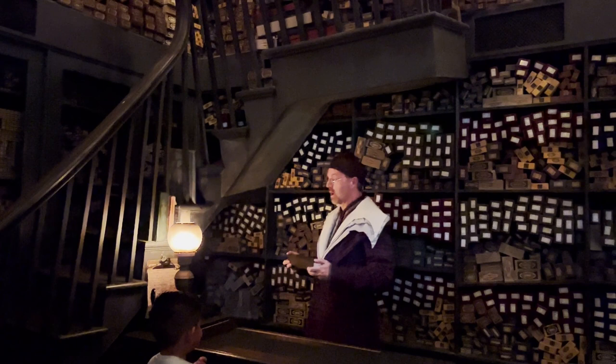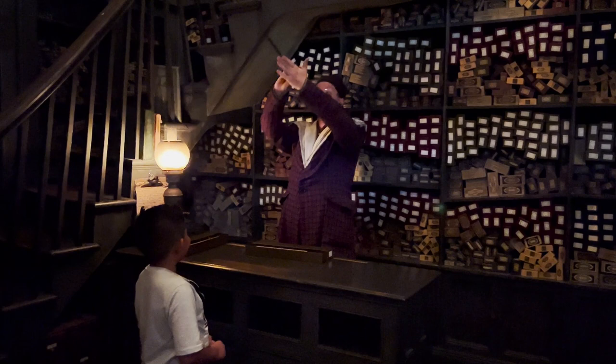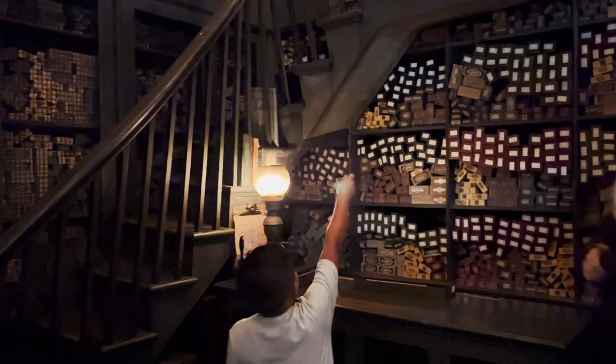Yes, a wand of vine. 15 inches long. Rather bendy. With a unicorn hair core. Now, you see those boxes on that high shelf up there? I want you to levitate one of them for me. Concentrate, give your wand a swish and a flick, and say: Wingardium Leviosa. Wingardium Leviosa.